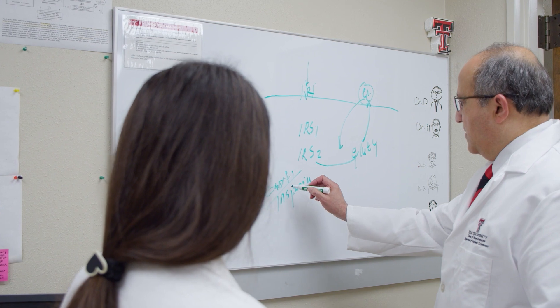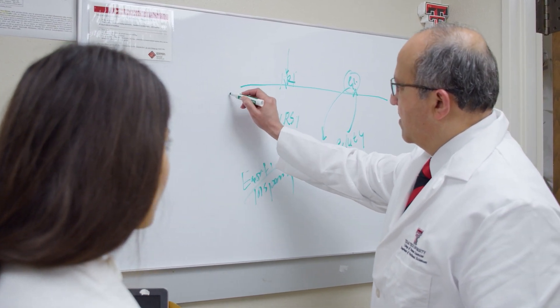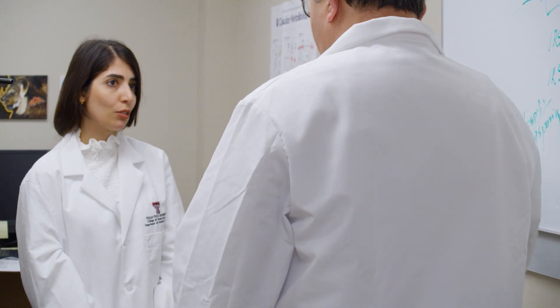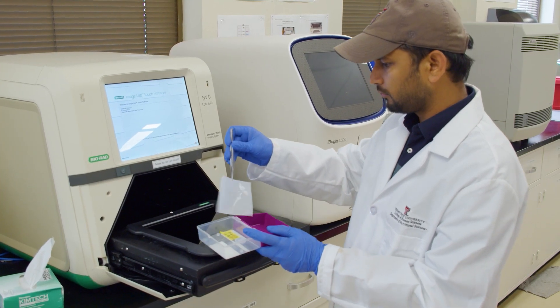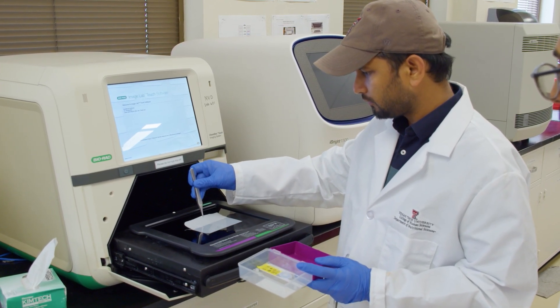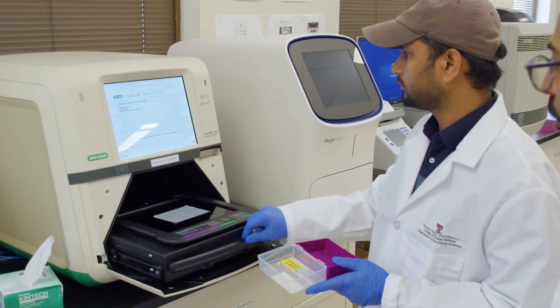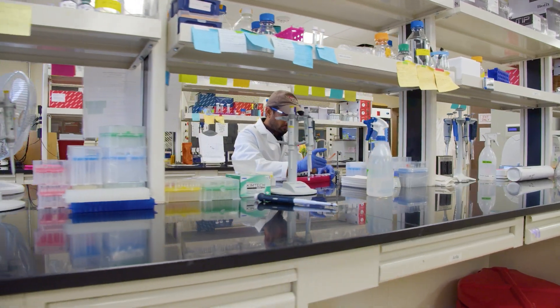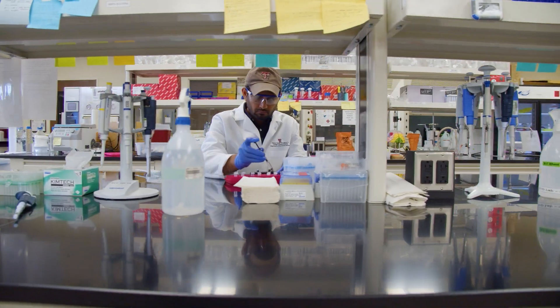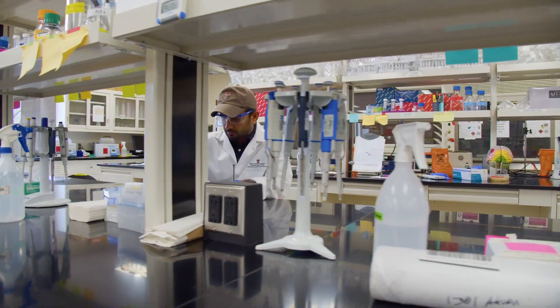Our next steps include getting more information about inspirin so that we can apply for approval from the FDA to start conducting human trials. Even though inspirin can clear glucose in an efficient manner, we need to remember that this is a foreign protein, so we do not have any receptor in our body to get that protein inside the cells. Previously, we used different genetic models or vector-mediated delivery of inspirin to animals, but for humans, we cannot use any genetic model or vector-mediated delivery of inspirin.